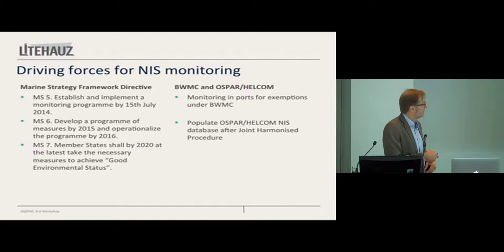You have to develop a program by 2015 and operationalize it by 2016. So why don't we have any resources? Because we are late — like everyone else. But we're getting there. We're running the first sequence this year, so we are operational in 2017, which is pretty close.